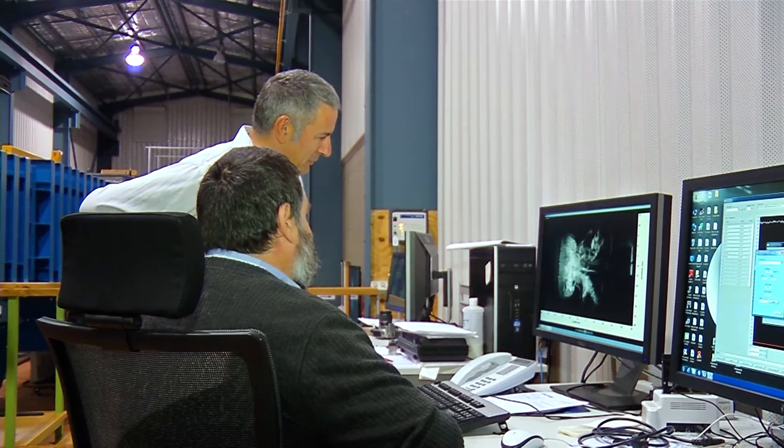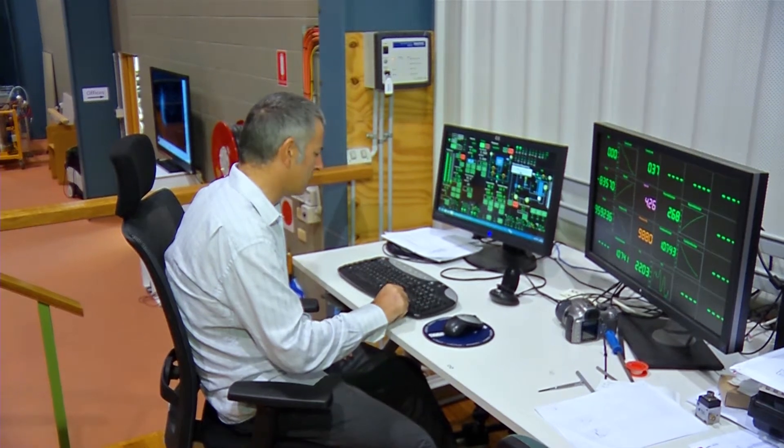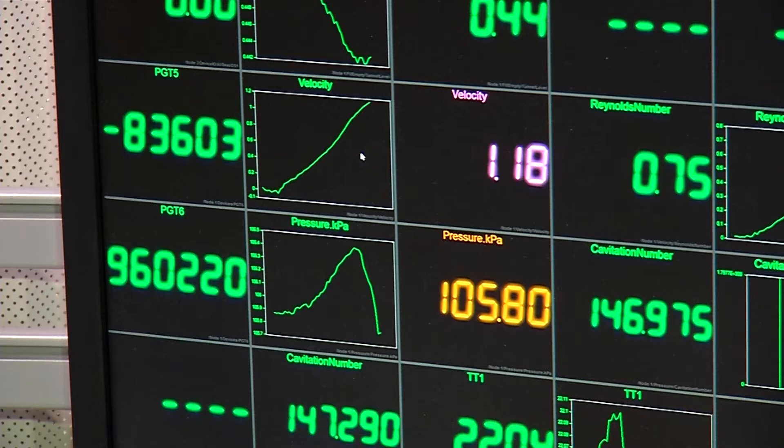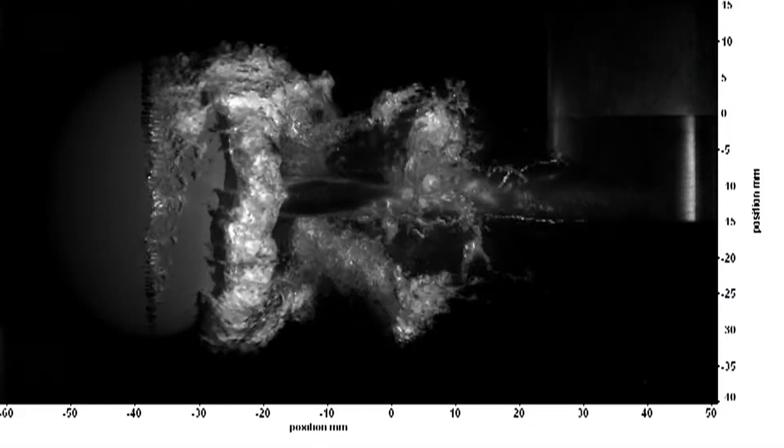Cavitation affects all ships. It's a complex world involving bubbles and in most cases it's not good. Cavitation can cause metal erosion, it creates a lot of noise, unsteady flows — generally for the most part bad effects. So we have to learn how to either minimise it or to design devices so that the effects of it are minimised.